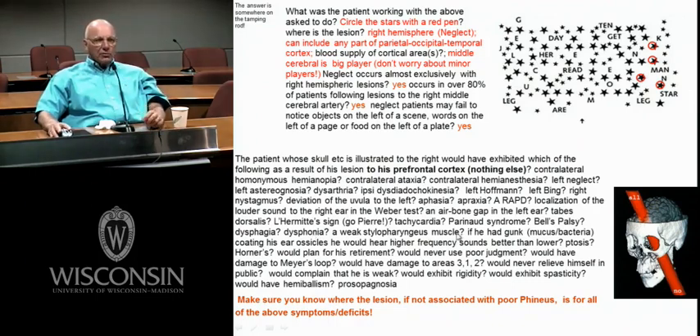A weak stylopharyngeus muscle would be associated with nucleus ambiguus and cranial nerve 9. If Phineas had gunk coating his ossicles, that would increase the mass of the vibrating system — you increase the mass, you're going to hear lower frequencies better. Ptosis — could Phineas have had ptosis? No.